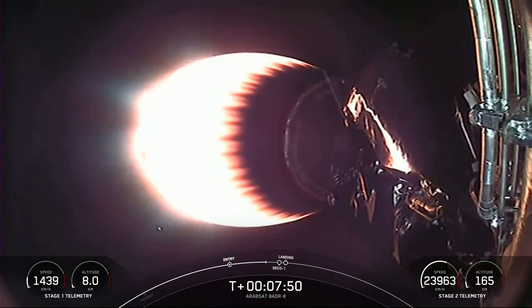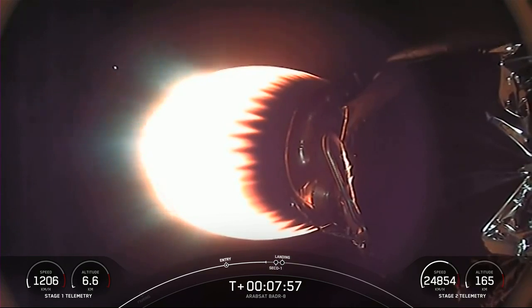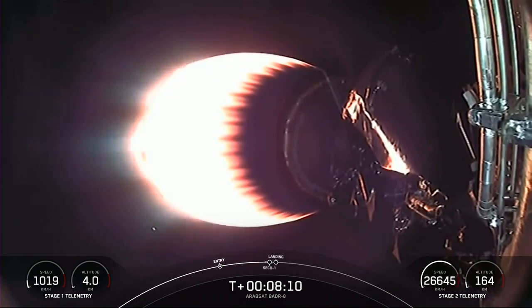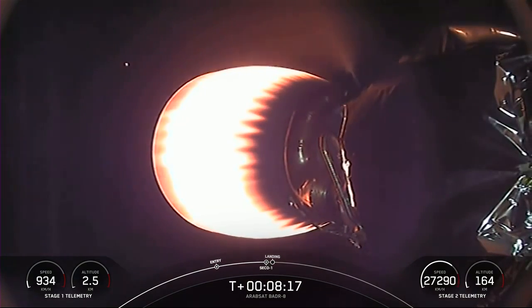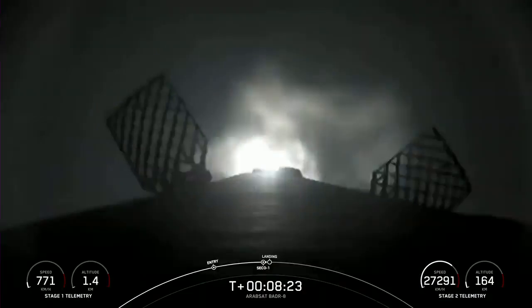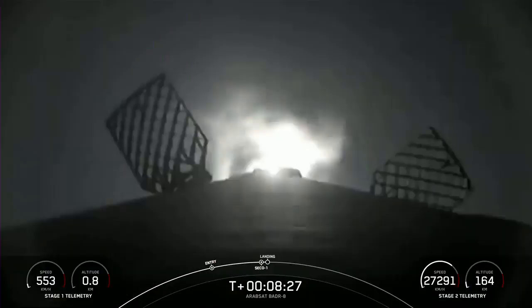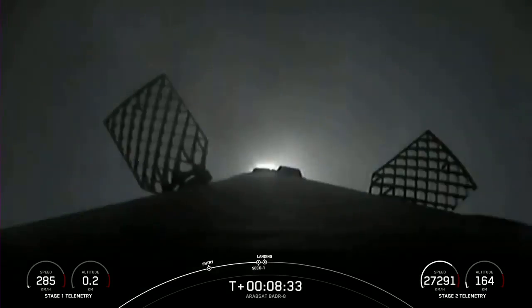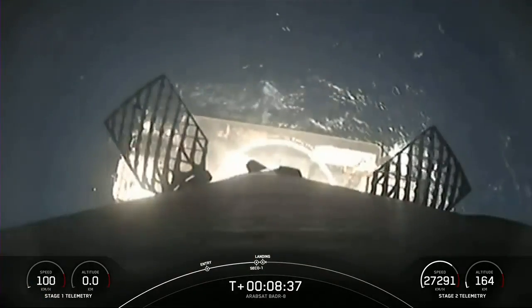The next major milestone we're tracking here is the callout for second engine cutoff 1 in just about 10 seconds. Second engine cutoff 1 and nominal orbit insertion on our second stage. Right now we are watching the... Stage 1 landing leg deploy.